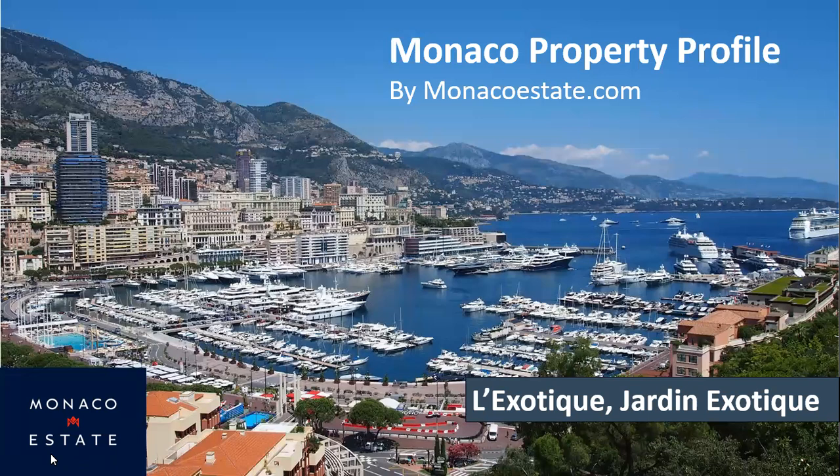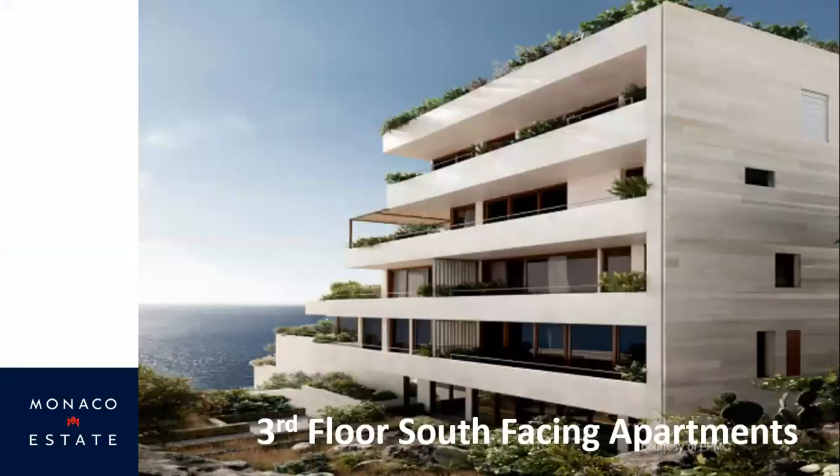Hello and welcome to this latest Monaco property profile brought to you by monacoestate.com. My name is Graham Rowan and it's my pleasure to introduce you to one of the rarest of all beasts in Monaco — a brand new build project. This is in the really nice, sought-after area of Jardin Exotique, and the development is creatively referred to as L'Exotique.